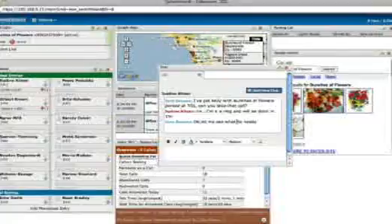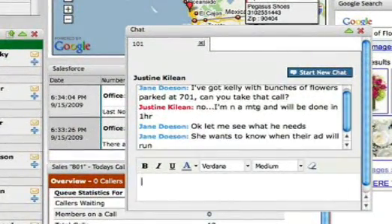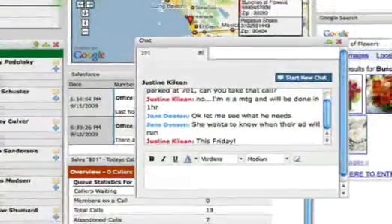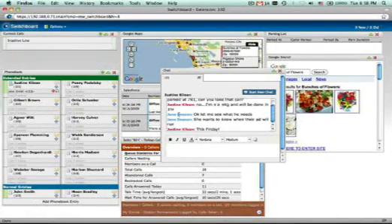I just wanted to find out when our ad will run. Okay, let me ask her. It will run this Friday. You're all set. Great, that makes my day. Thanks for your help. You're welcome. Have a nice day.